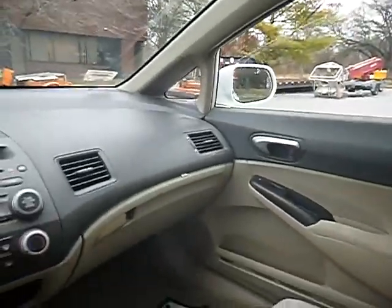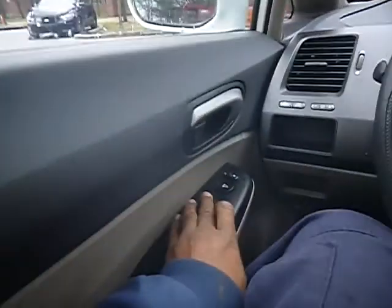Power windows roll up and down in the front and the rear. Power locks work. We need to enter a code on the radio.